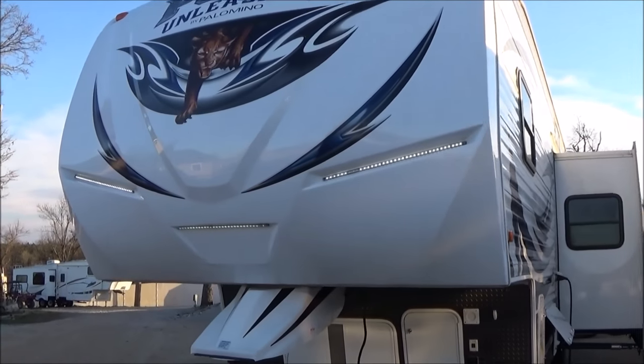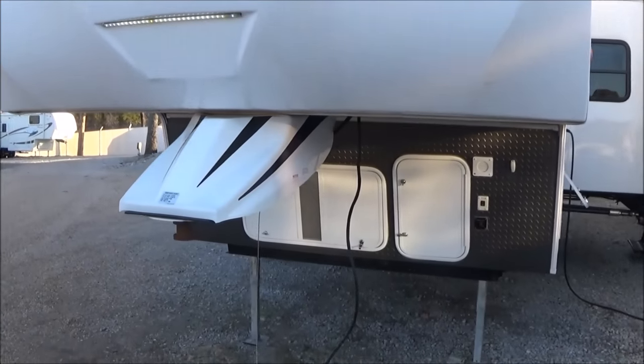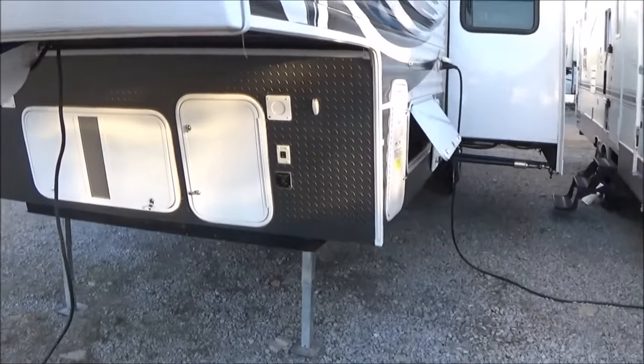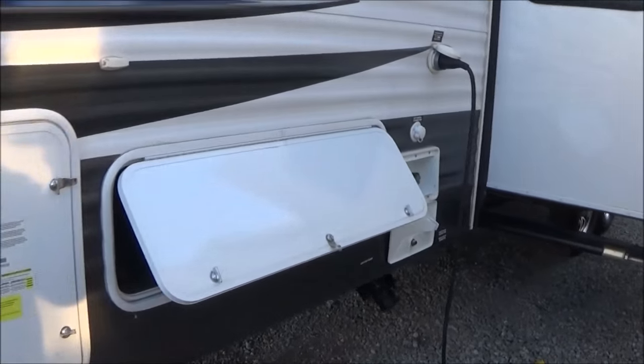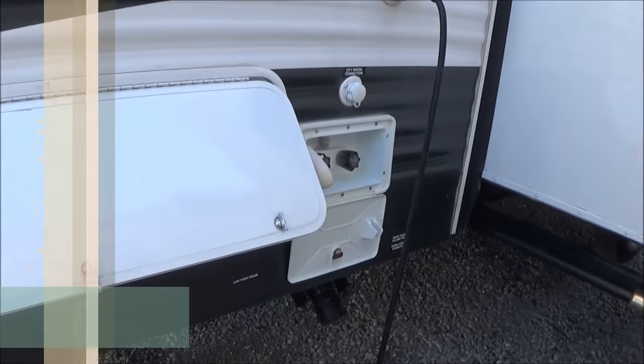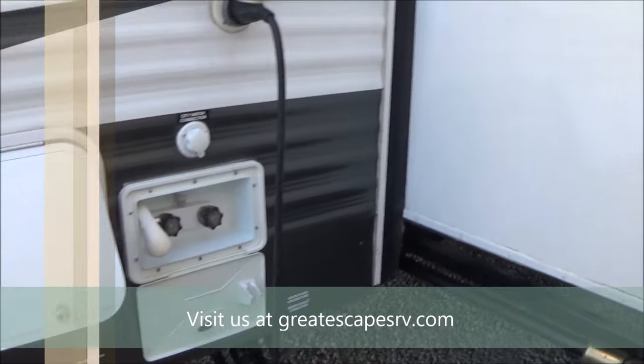It has a fiberglass front cap with LED docking lights built in. There's an ABS hitch cover on the front and a diamond plate rock guard. It's generator ready — set up for an ONAM 4000 — on 30 amp service. There's a slide-out storage tub here and an outside shower.